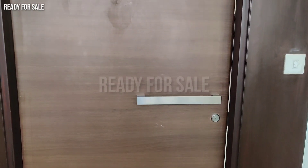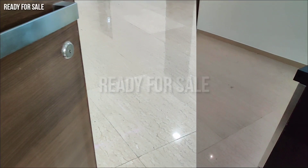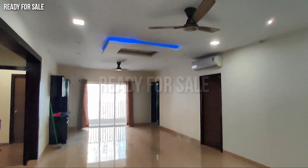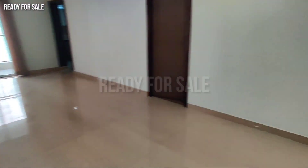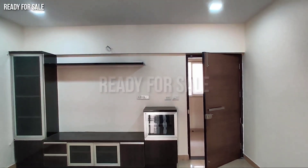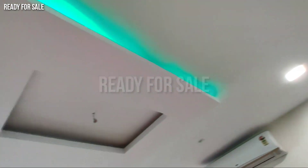In this video, we have a resale flat on the 12th floor. This is a semi-furnished 3BHK flat. This is a resale, 2-years-old property and it is a semi-furnished flat.